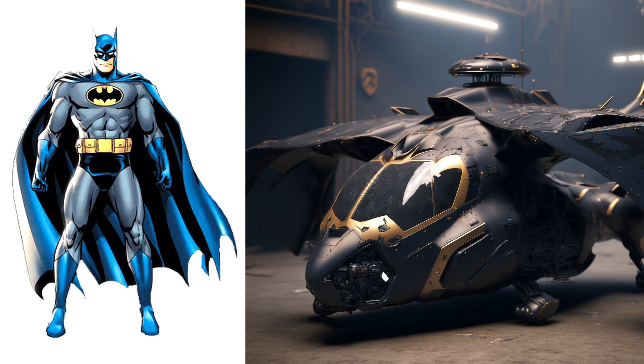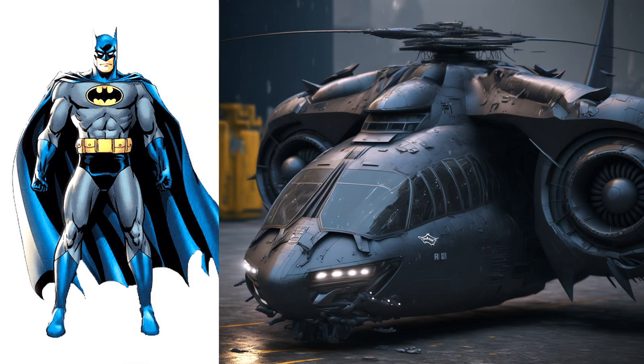Batman, wow, this helicopter is like a real night bat. This one looks so cool.